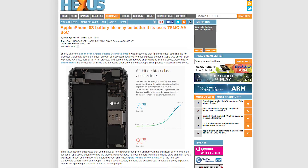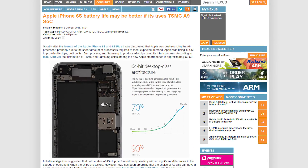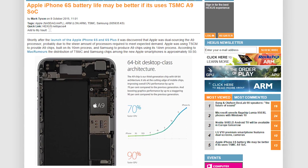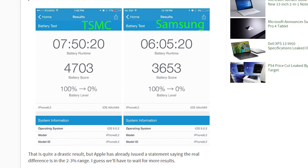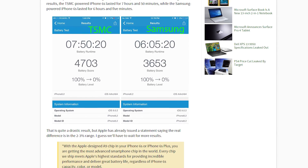Just when you thought Apple was free from any more scandals like bend gate, another one pops up — this time dubbed chip gate. If you haven't heard, the newly released iPhone 6s and 6s Plus apparently have been found with an A9 chip that can be made by one of two companies: a 14-nanometer chip from Samsung and a 16-nanometer chip from TSMC.